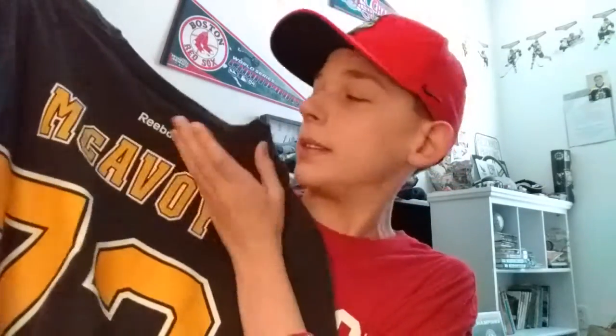Now it's time for a player t-shirt of my favorite player on the Bruins — Bruins on the front. See if you can guess by the name of my channel who my favorite player is. My favorite player on the Boston Bruins is Charlie McAvoy. He literally came into the league, played one playoff game, and they already had his player t-shirt up, so me and my brother got it — that's why it says Reebok, not Adidas.